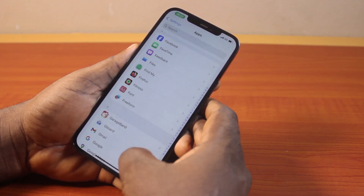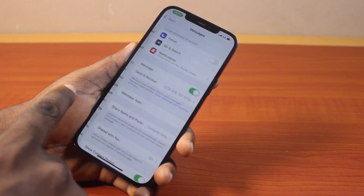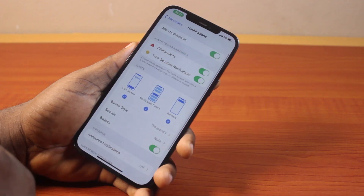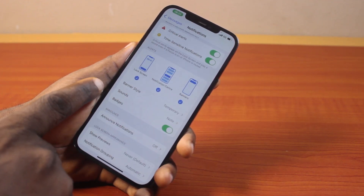After that, scroll down to get to Messages and click on it. Then once you select Messages, come here and click on Notifications under Messages. Once you click on that, come here and select Send.